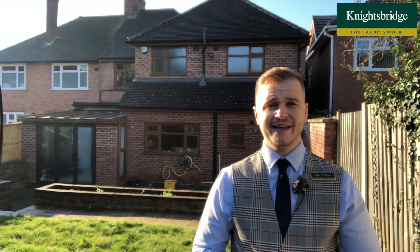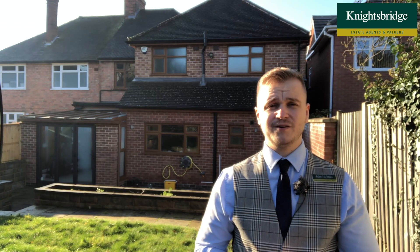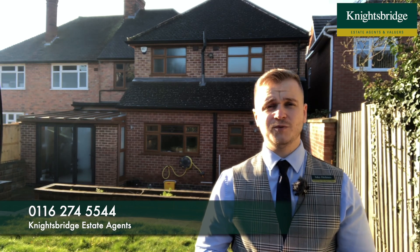If you have any questions or queries, or perhaps you'd like to arrange a viewing, please don't hesitate to call. It's Jake at Knightsbridge and the contact number is 0116 274 5544.